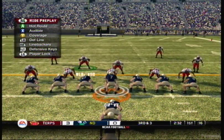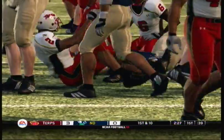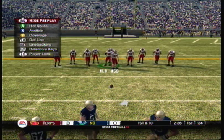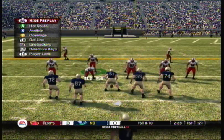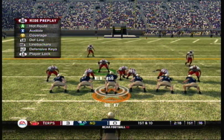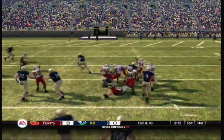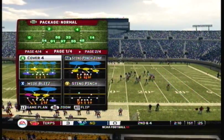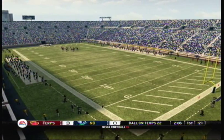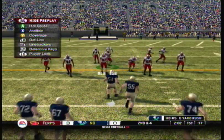Eye formation here. Runs outside for a nice gain. They move the sticks after another first down. Impressive drive by this offense so far — I really like what they're doing by keeping this defense on their heels and moving the ball downfield. Nice run to the outside, they gained five yards there. Second and four — this is the eighth play of this drive.